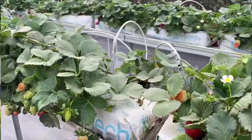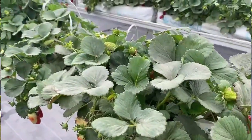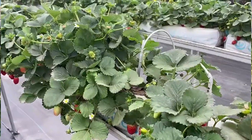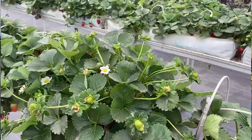Let me show you one of the strawberries from here, and now you can see the color inside.